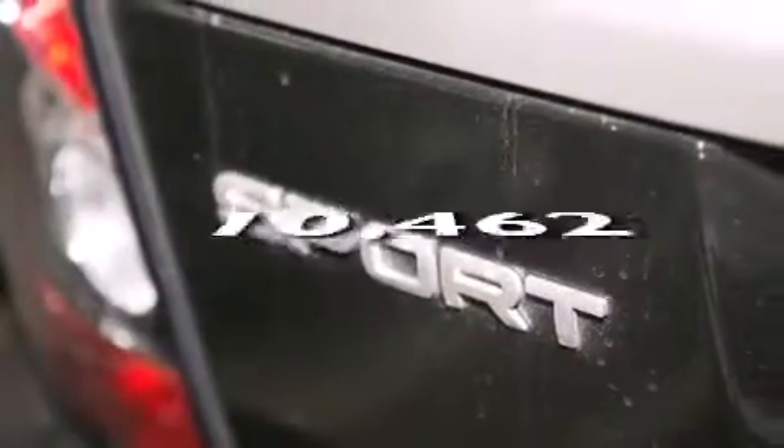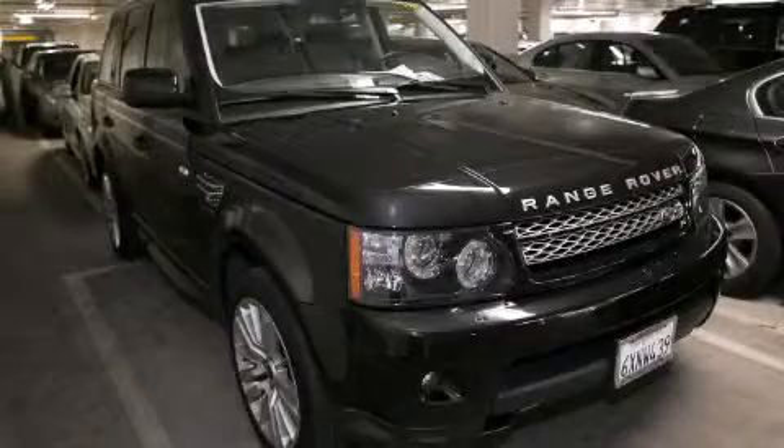This vehicle has fewer than 11,000 miles on the odometer. Contact us today and schedule your opportunity to see this vehicle in person.